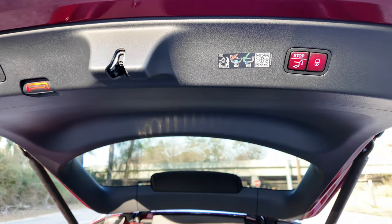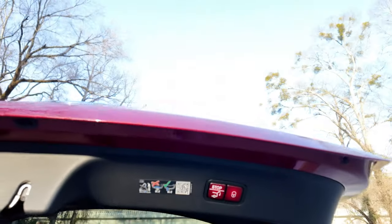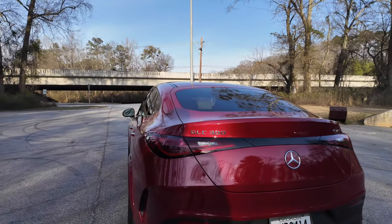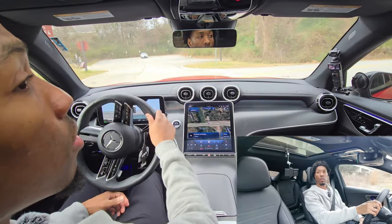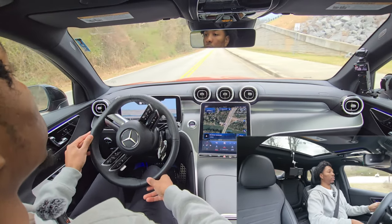Hit this button to close and lock it, and hit this button just to close. That's going to be it for the first part of this review — now we're about to take it on a POV drive to see how she drives. We're going to start with a little zero to 60.